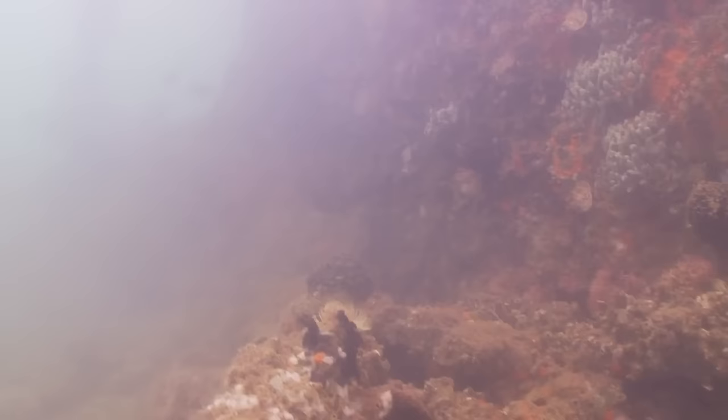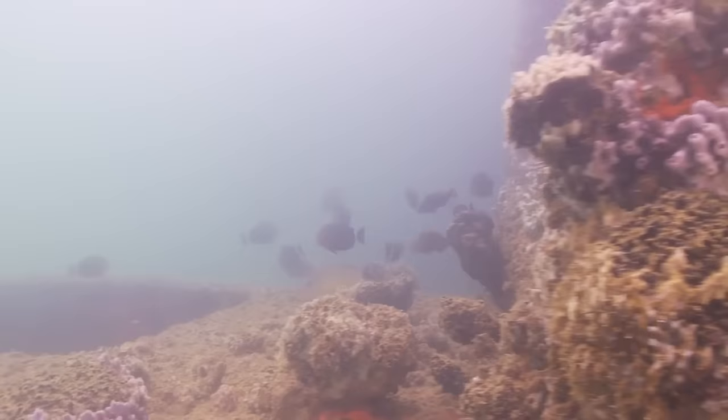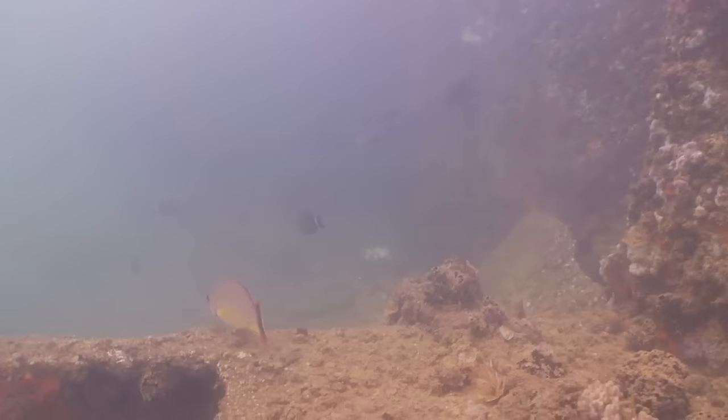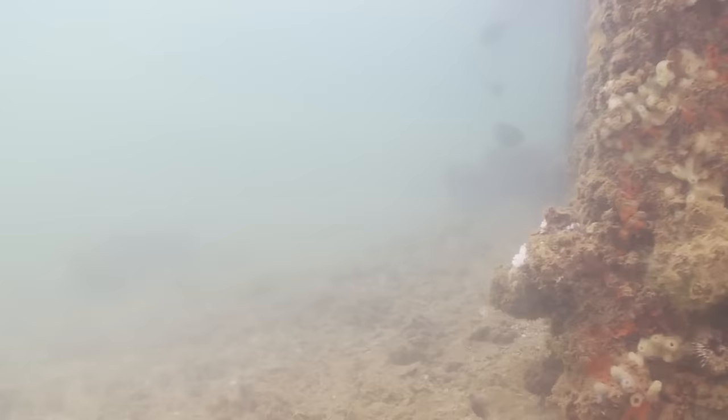Turret number three and turret number four were salvaged right after the attack and placed into shore batteries that helped defend Pearl Harbor against future attacks. However, only one set of guns was ever test-fired — fired on the day of Japan's surrender in Tokyo Harbor.